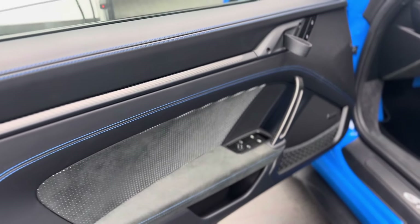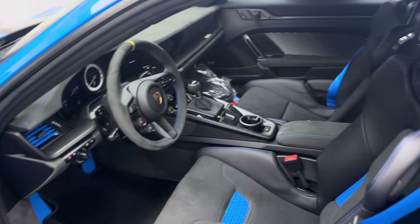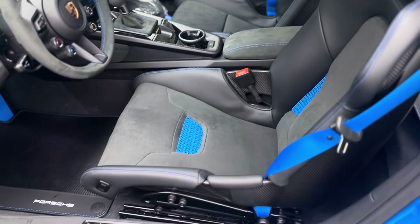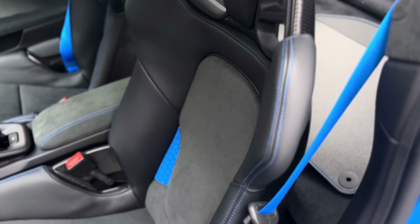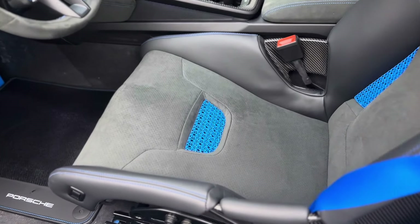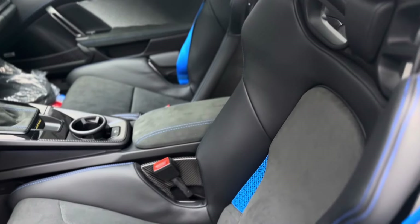As you can see, even the carbon fiber is being used on the door handle. This one has the deviated stitching package with blue stitching to match the beautiful exterior details. It also has the lightweight carbon fiber bucket seats — those are nowadays available in different versions in terms of comfort level with different padding options. This one is the blue version.